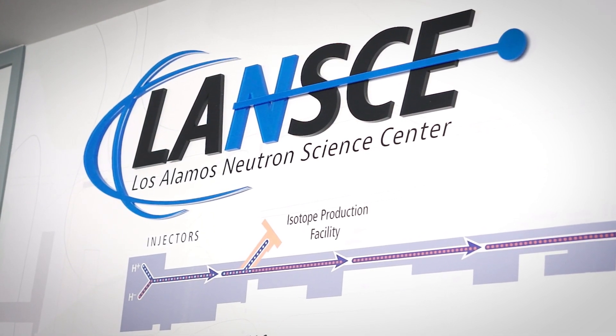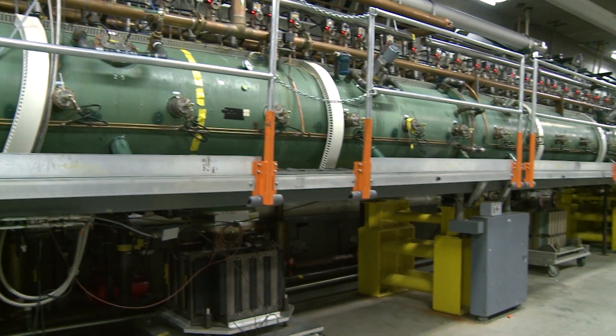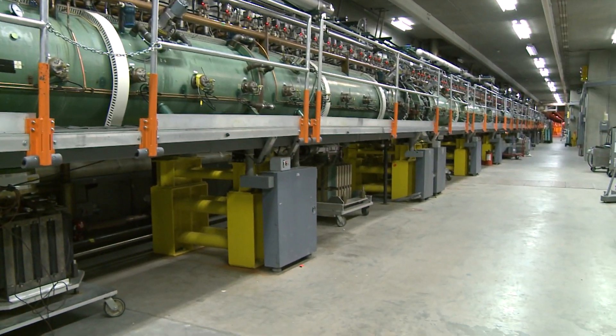Around 2000, nuclear physics had moved past what we could do here, and so we repurposed it as LANSCE, the Los Alamos Neutron Science Center. We still use that same accelerator infrastructure, but now we're delivering protons and neutrons to do a whole range of scientific applications.